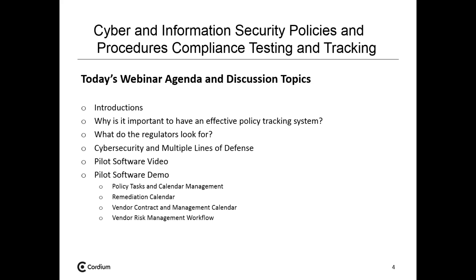Today's agenda covers why it's important to have an effective policy tracking system. Information security policies and procedures are pretty dynamic in today's marketplace. Many firms are used to tracking policies around compliance manuals, trade allocation, and expense allocation — types of policies that have been somewhat static and don't require much change. However, information security policies are dynamic because risks and threat landscapes continue to change.